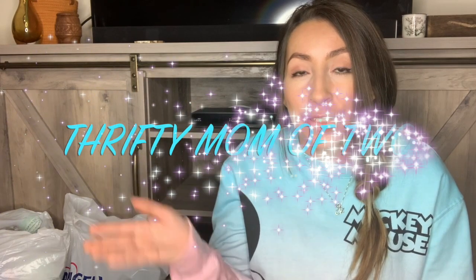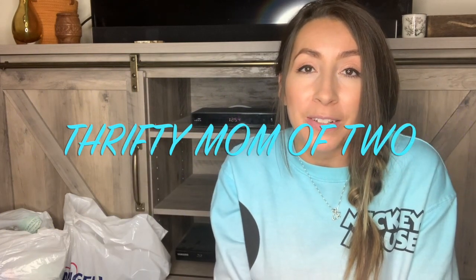Hey guys, what is up? Welcome back to my channel. If you're new here, welcome. My name is Kayla, also known as Thrifty Mom of Two here on this YouTube channel, and I'm a full-time reseller. I sell on Poshmark, Mercari, and on eBay, and today I have a thrift store haul video to share with you guys. I have some hard goods, some shoes, and lots of clothing that I picked up to sell in my online stores.